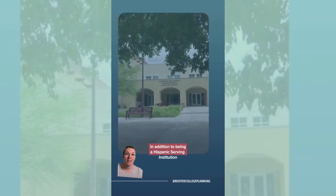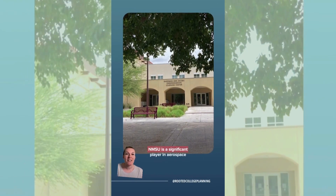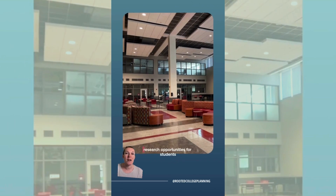In addition to being a Hispanic-serving institution and New Mexico's land-grant institution, NMSU is a significant player in aerospace-related studies and collaborates with federal agencies like NASA and the Department of Defense, providing incredible research opportunities for students.